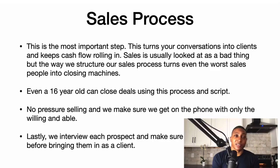Now that we have leads, that's still theory until someone actually opens their wallet and pays you money. Now you have a valid offer — now you have a proven offer. So the sales process is the most important step. It turns your conversations into clients and keeps cash flow rolling in.